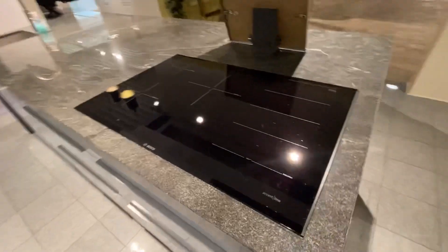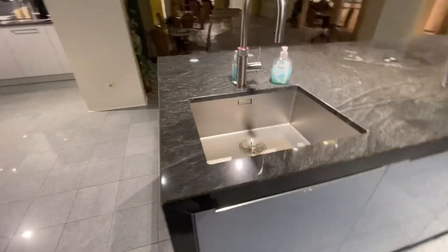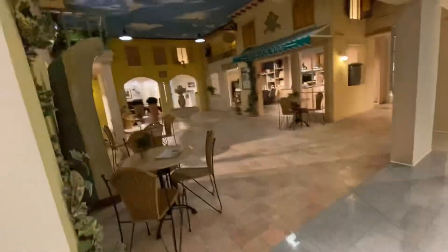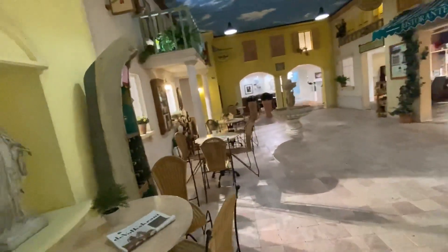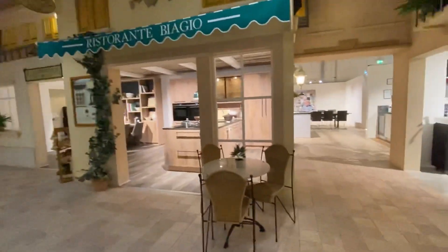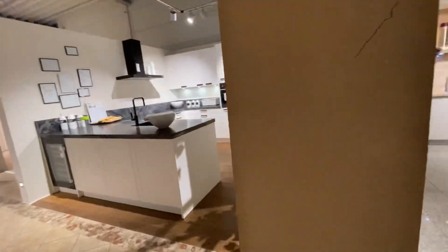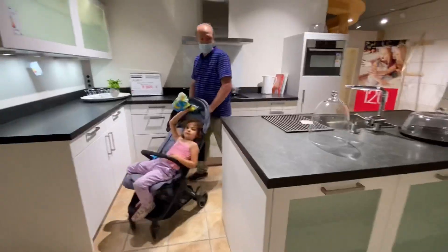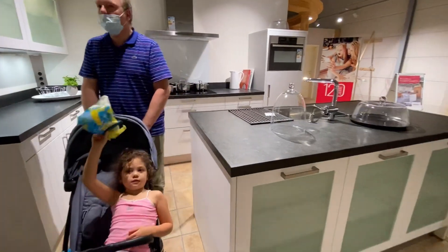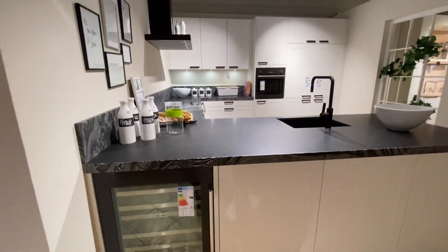This is from Siemens and Bosch, and the induction is from Bosch also. They actually didn't put any price so I don't know how much this is. This one is so cute — it looks like it's in Italy. This one is from 19,000 down to 9,000 right now.